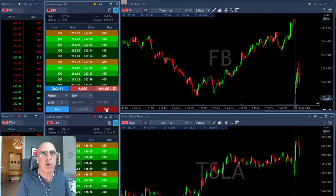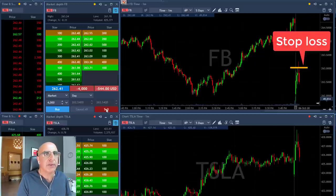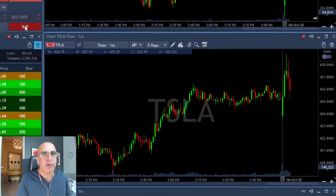Under 50 — click the button. I'm short. Stop is going to be over the whole number, so I'm risking like 50 cents here. Hoping to see it moving lower. Tesla on the bottom, as you can see, is also a candidate.